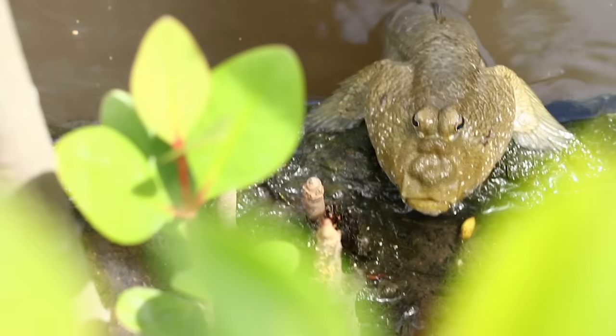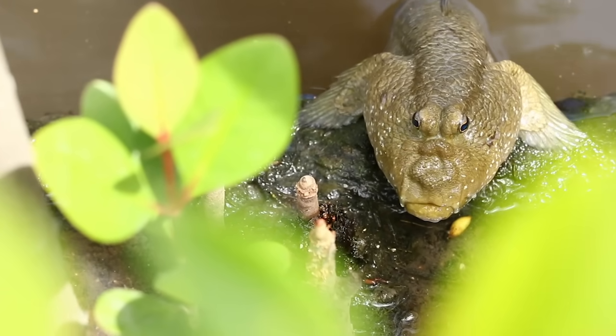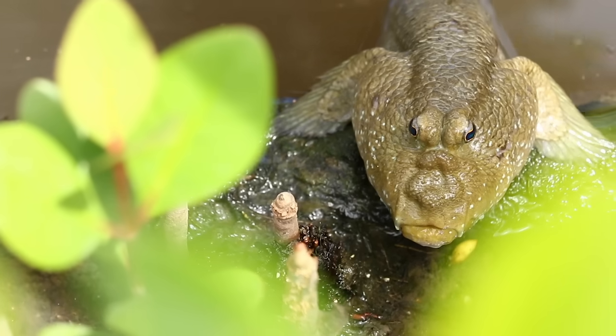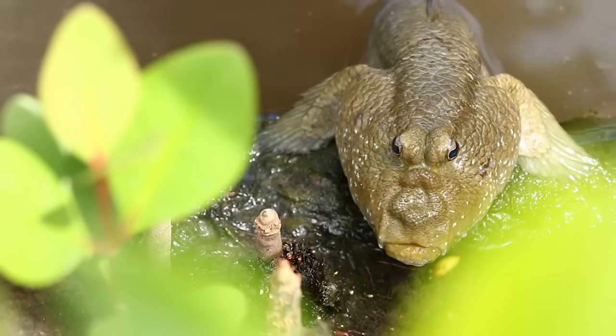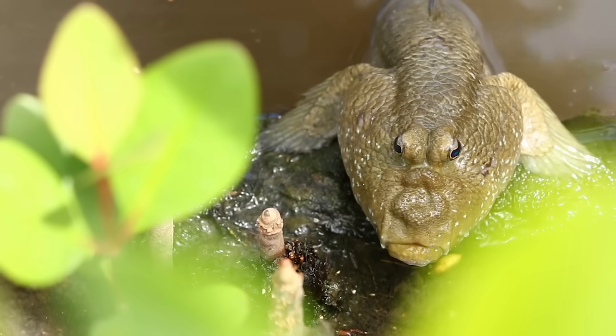This is Leonard. Leonard is a mudskipper fish. From the front, mudskippers look a bit like a profile picture of a middle-aged divorced dad on Tinder — chillin' poolside in Cabo, just had the guacamole, hashtag spicy. However, Leonard is a very special fish.